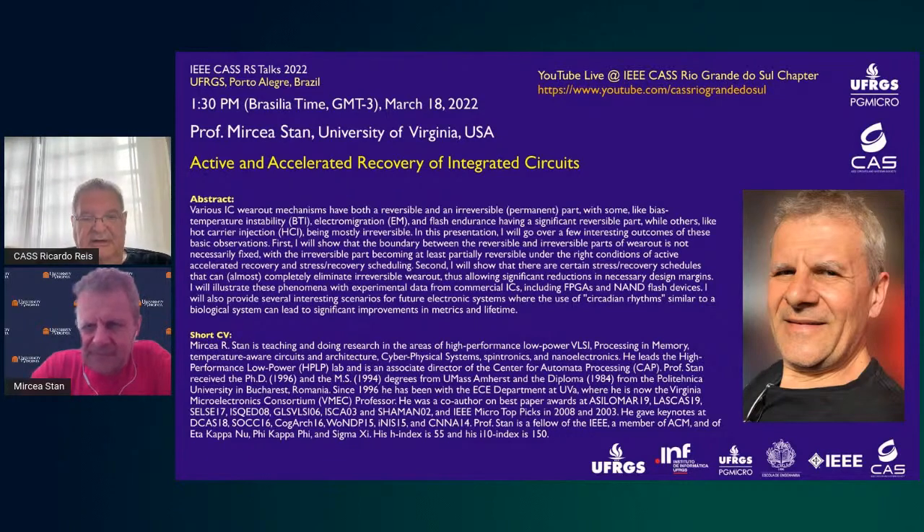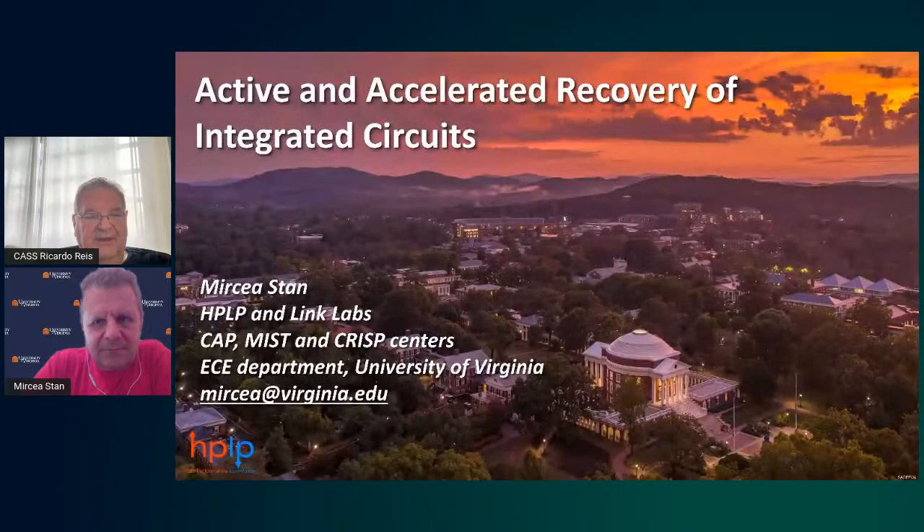Professor Stan is a Fellow of IEEE, a member of ACM, Eta Kappa Nu, Phi Kappa Phi, and Sigma Xi. His h-index is 55 and his i10-index is 150. Thank you very much, Professor Stan, for accepting our invitation — the floor is yours.